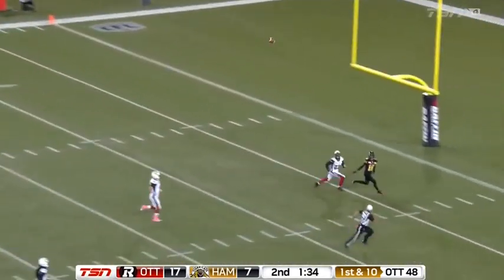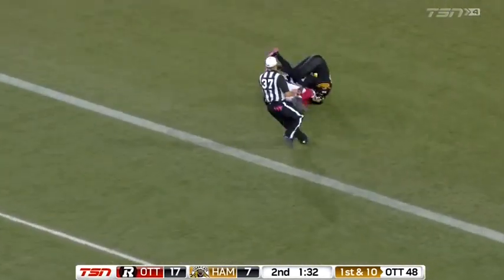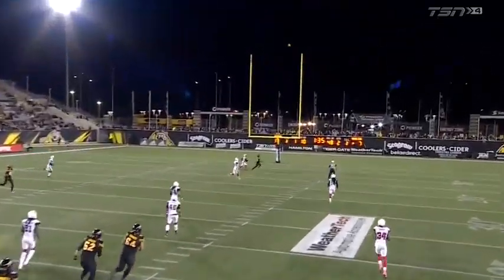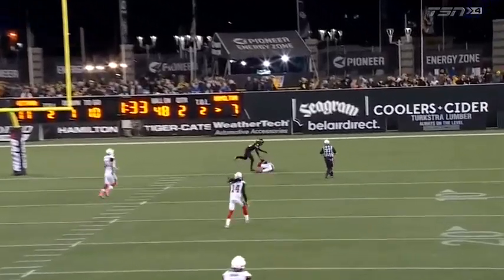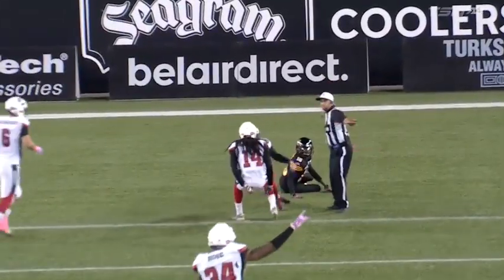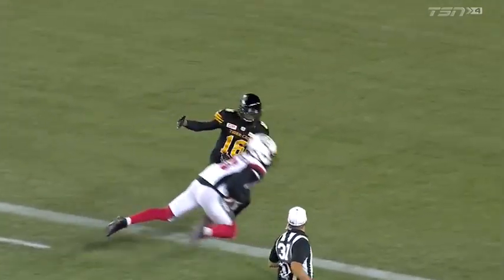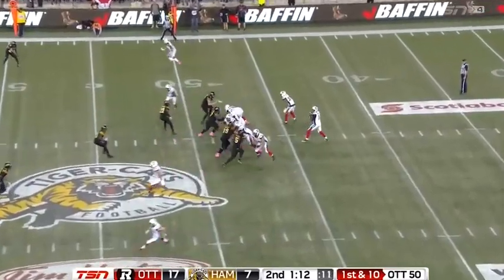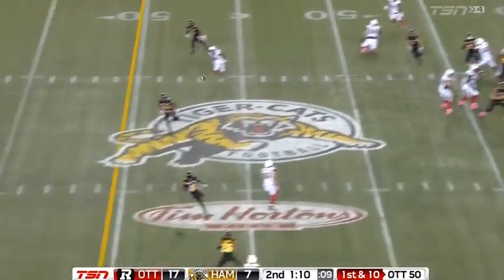Masoli takes his shot down the middle and it's picked off. Looks like it's gonna be a strike to Banks right in stride, but he's gotta hold up for it a little bit, and as he's slowing down waiting for the ball to come in, Forrest Hightower is closing ground — fully extends to bring this one down. Truly a play in the history of the game.